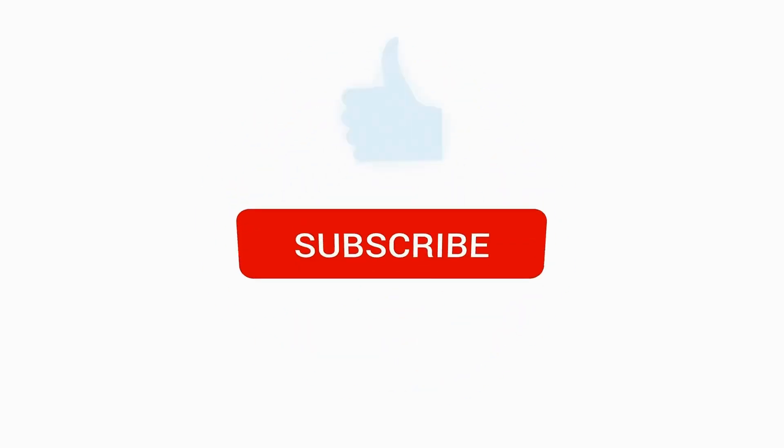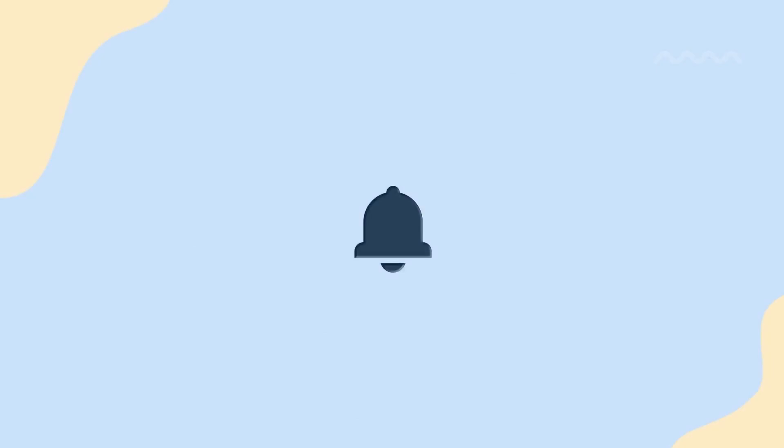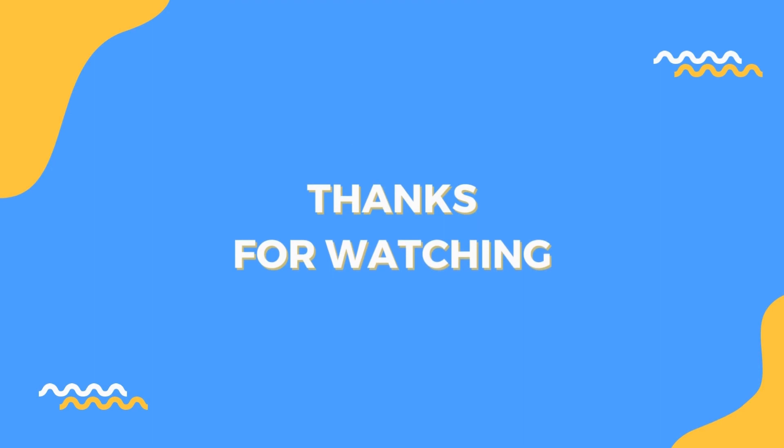If you like this video, please like, subscribe, and hit the bell so you'll get notifications for our future uploads. All the best from the 5-Minute Health Tips team.